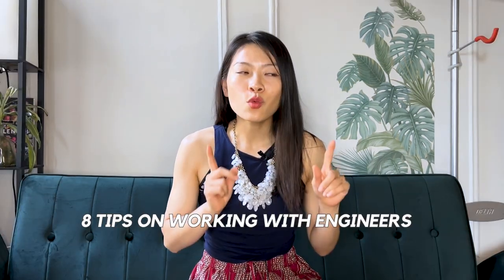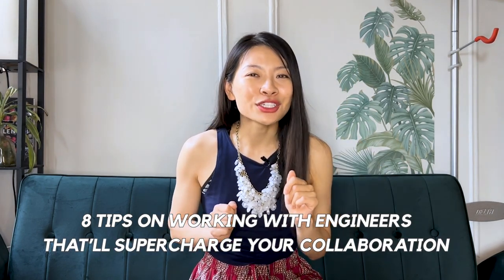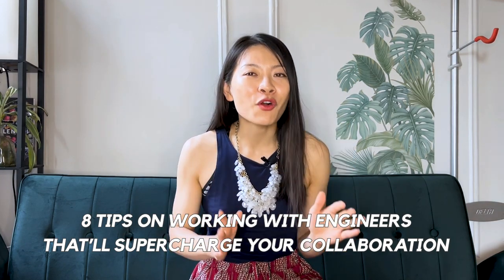The engineering and product manager collaboration is one of the most important collaborations on the team to ship products that people love. Here are eight tips on working with engineers that are going to supercharge your collaboration and build a high-performing team.